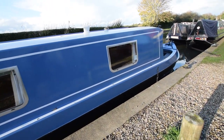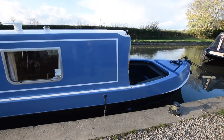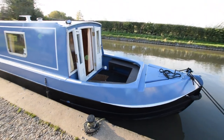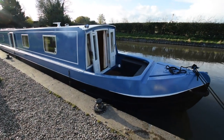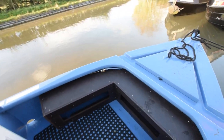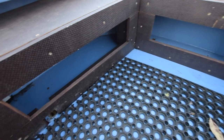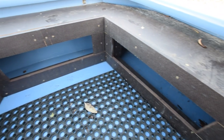Conventional layout: saloon, galley, bathroom, bedroom going from the front towards the back. Very nice sized well deck as well — 5 feet long. The gas bottles are in that locker in the bows, two 13-kilo propane bottles. The water tank's under the deck here — stainless steel, 450 litres — and there's storage under the bench seats that go round the well deck.